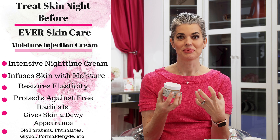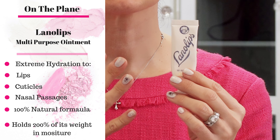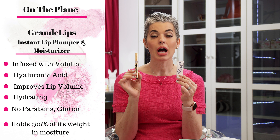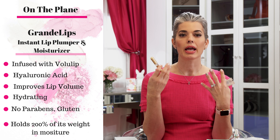My second tip is don't forget your lips. I use two products consistently, each for different purposes. I use Lano Lips to keep my lips smooth and hydrated — my lips get so parched on a flight. I also have the Grande Lips, which is a lip plumper, hydrator, and moisturizer. When I'm on a flight I want something more sterile, so I use the Grande Lips throughout the day and can even use it over lipstick.